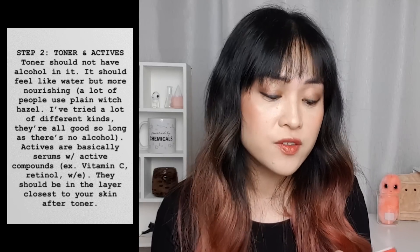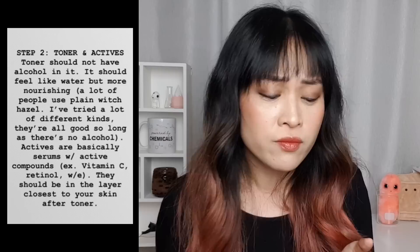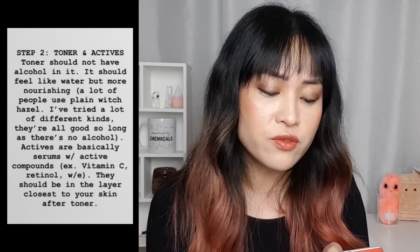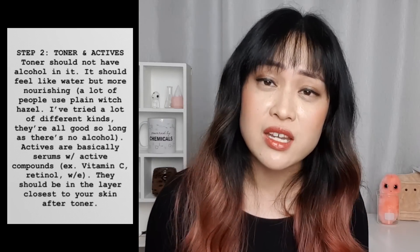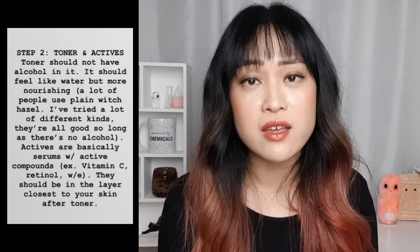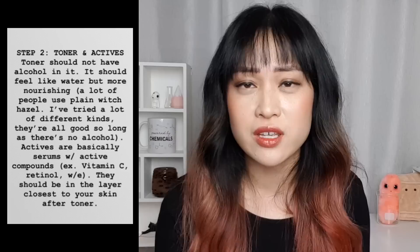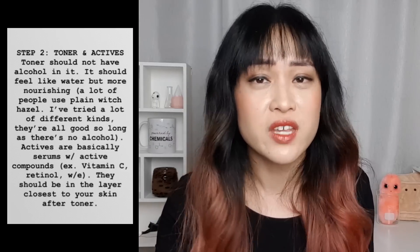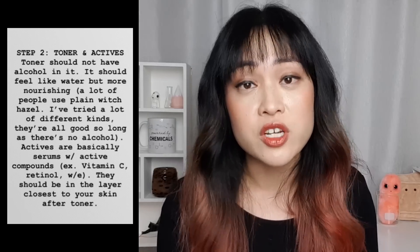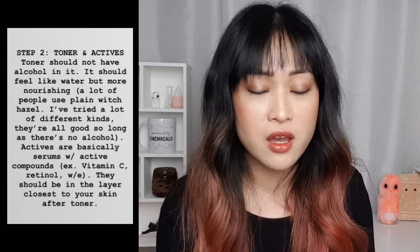Step two in her routine is toner and actives. She says toner should not have alcohol in it, which is more of this anti-alcohol stance that I don't think is necessary. It should be nourishing — you can use plain witch hazel, there are lots of different kinds. I don't think a toner is really necessary in a routine, but it can help add a hydrating layer to your skin. Actives are basically serums with active compounds. Examples of active compounds are vitamin C and retinol, which are probably the two best ones. They should be applied in the layer closest to your skin after toner, which is a sensible order.